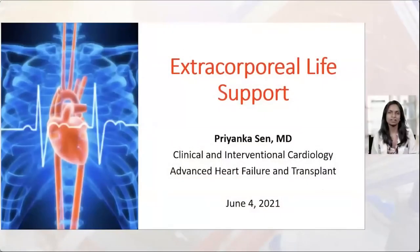Hello, everyone. My name is Priyanka Sen. I'm one of the new staff members here at Texas Heart Institute. I work in the divisions of clinical and interventional cardiology, as well as advanced heart failure and transplant. Today I'd like to give you a talk about extracorporeal life support, specifically discussing VA ECMO support.